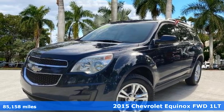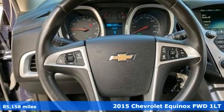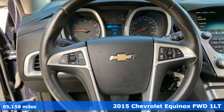It's a 2015 Chevrolet Equinox, designed to handle life's journeys and all the equipment it requires.